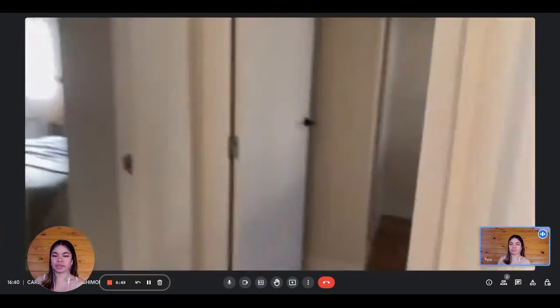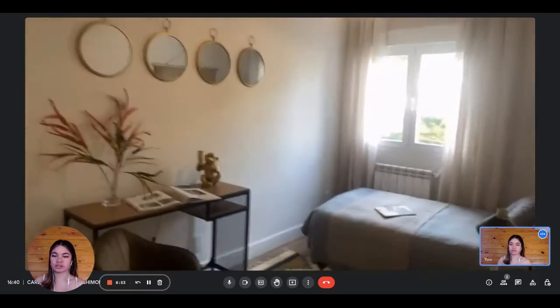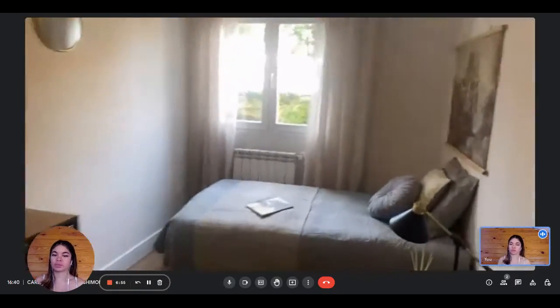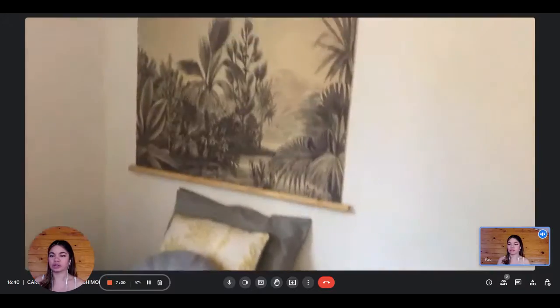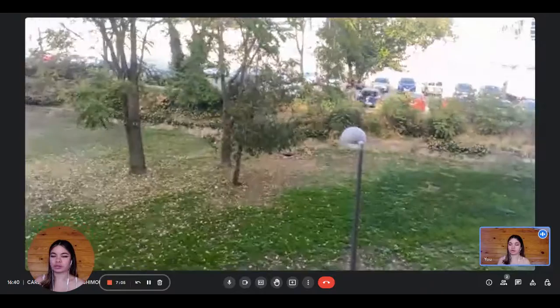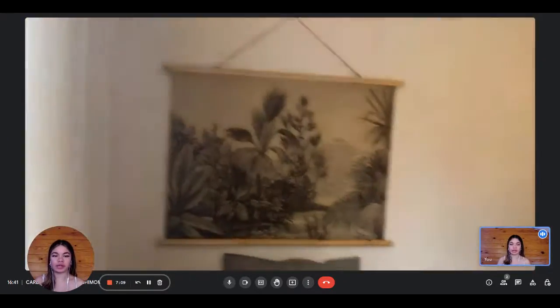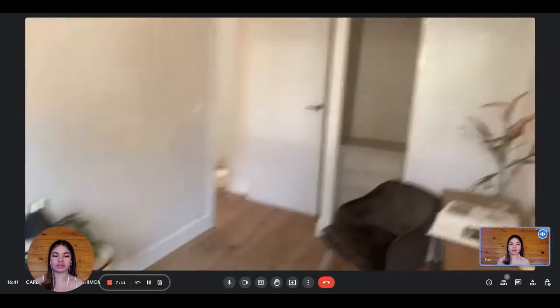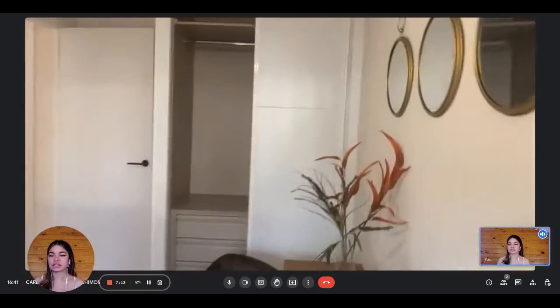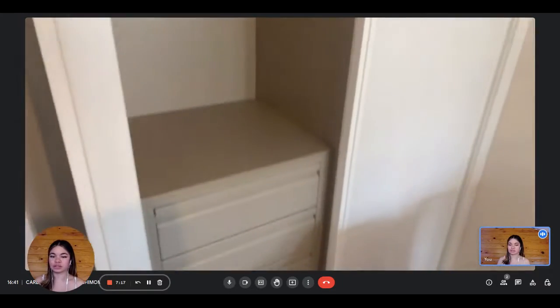As we continue, we reach the bedrooms area. This is the first bedroom — a lot of nice decorations. The view shows a little greenery area. On the other side, you have a desk, and there's a wardrobe with a drawer inside. You have a lot of space to put all of your clothes.